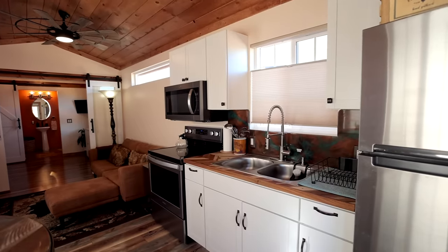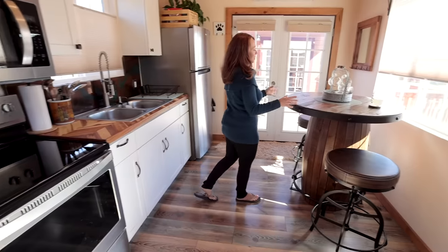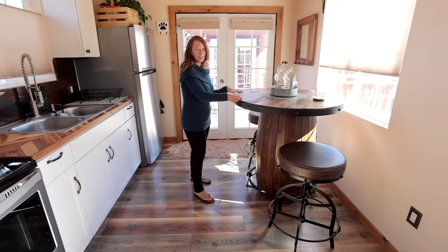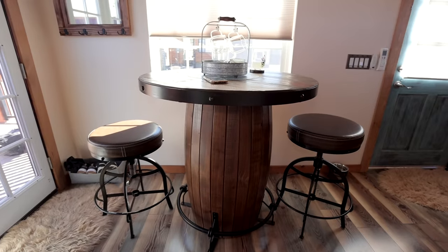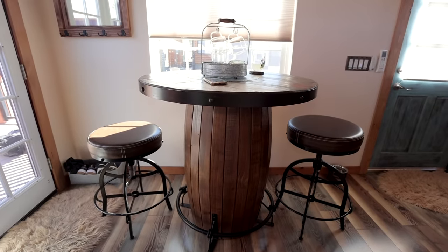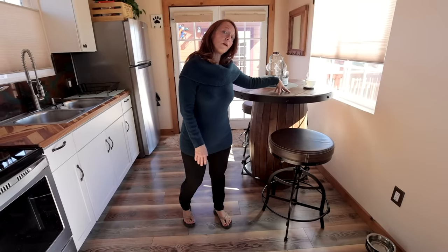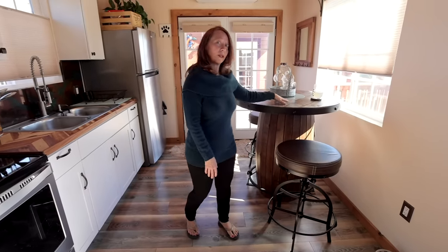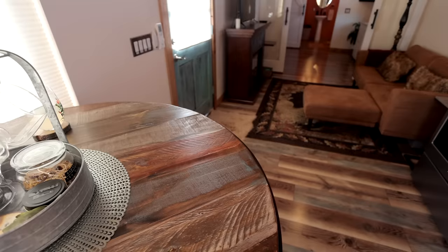One of the great finds I super love and get comments on all the time is this barista-style table I got at Ashley's in Show Low just a few minutes away. These stools go up and down so I can sit here on my computer and work — it can be a little office space — and then eat here as well. I just love this table.